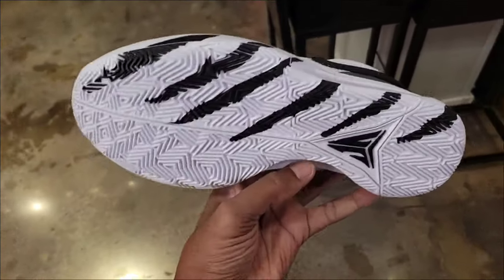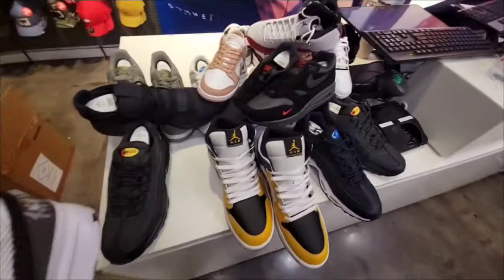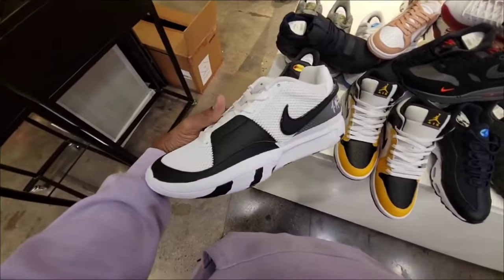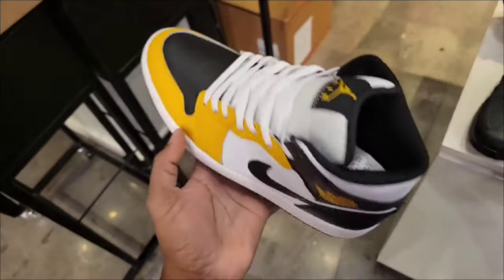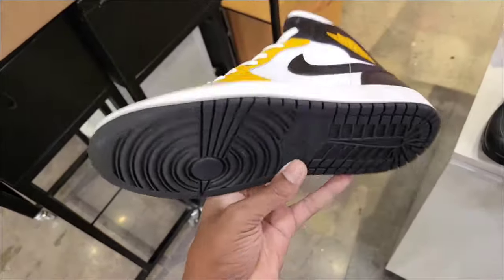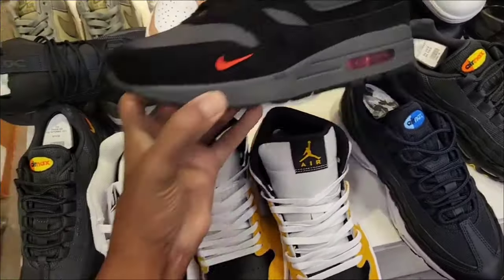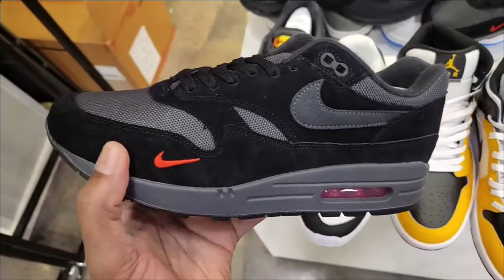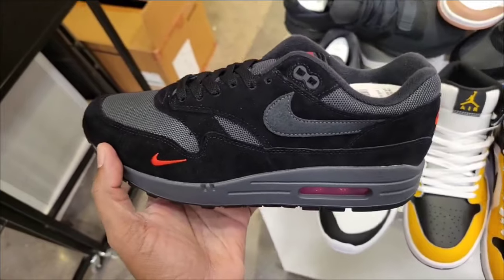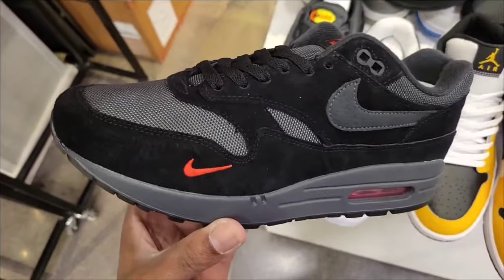Not a bad colorway on these — let me know what you guys think. A lot of dope new shoes over here. These Ja Morants are definitely important. Jordan One Mid — white, black in that ochre colorway, definitely clean. And look at these right here — black with the mesh and suede upper. Retail is $120, definitely clean. Let me know if you guys like these or not.